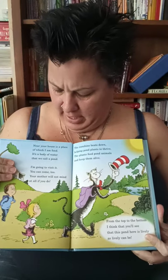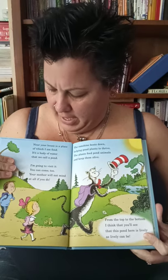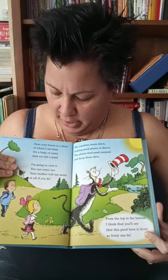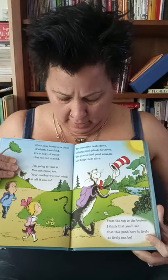Near your house is a place of which I am fond. It's a body of water that we call a pond. I'm going to visit it. You can come too. Your mother will not mind at all if you do.